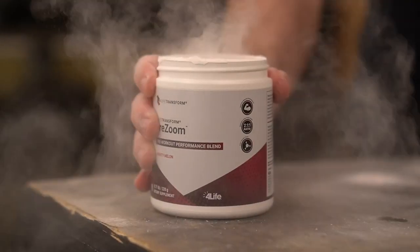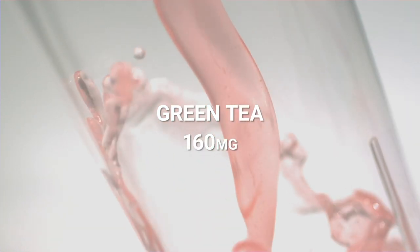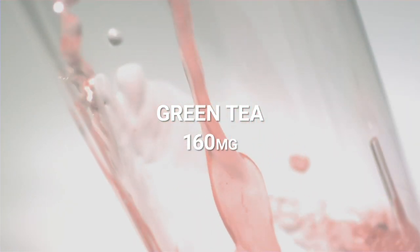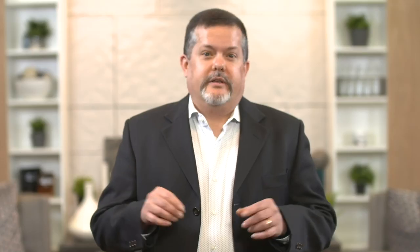Let's talk a bit about what makes Pre-Zoom, Pre-Zoom. Like any great product, it's all about the formula. Green tea is the natural source for the 160 mg per serving of caffeine in Pre-Zoom — it's what puts the Zoom in Pre-Zoom. This is equivalent to two strong cups of coffee or about two standard energy drinks, but still well below the sometimes extreme amounts used in other pre-workout products.